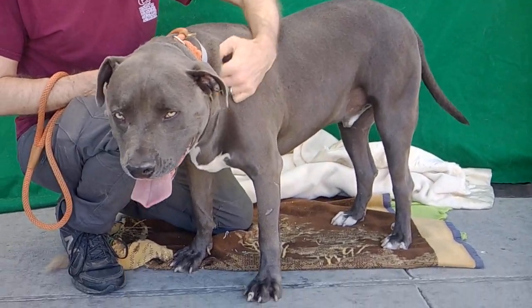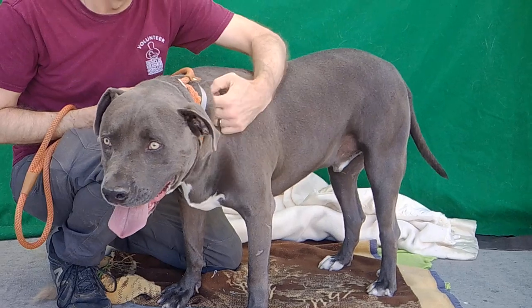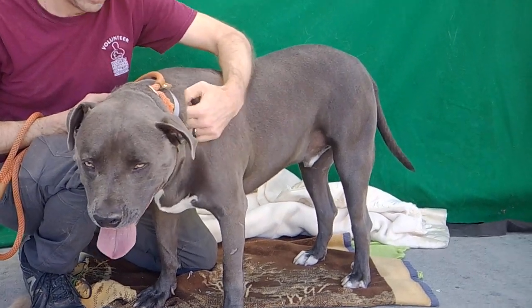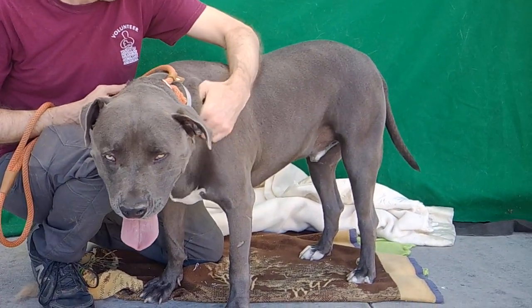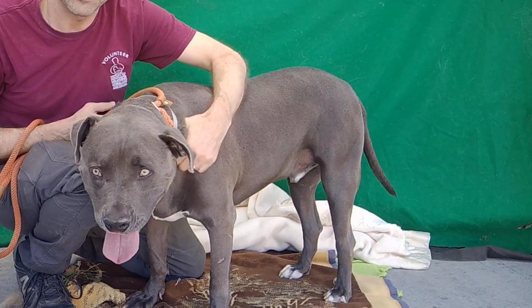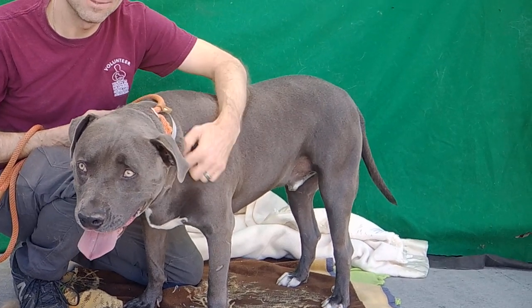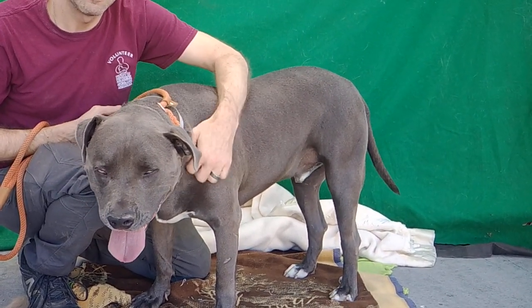He is a very sweet guy. He's easy to walk — Glenn here said he looks like walking a tiger. He just slowly goes about his business on the leash. He's shown signs of being housebroken, and he's super gentle in the play yard. So if you have another dog that's a calm dog, he should get along splendidly with your other dog.